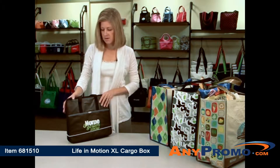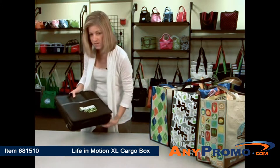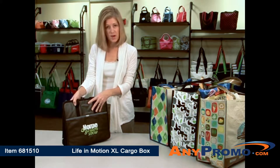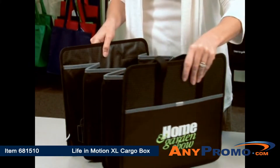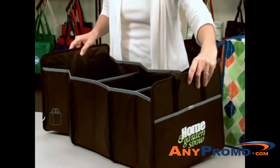I'm showing our Life in Motion Excel Cargo Box. This is a great extension of the Life in Motion collection, and the premise of the collection is all about being stored small and out of the way, and when you're needing storage capacity or organizing capacity, it expands out to a very large size.